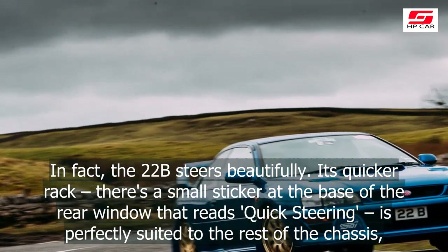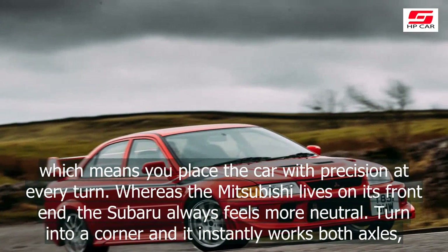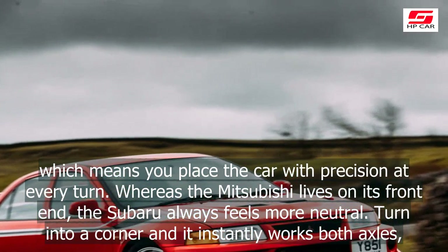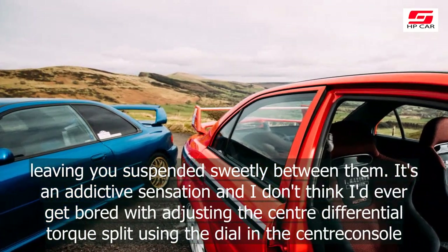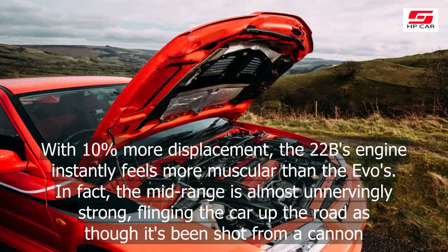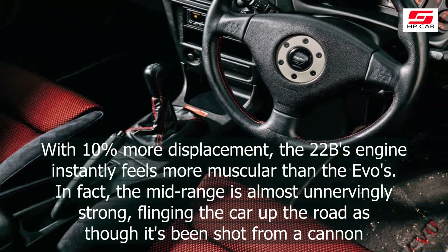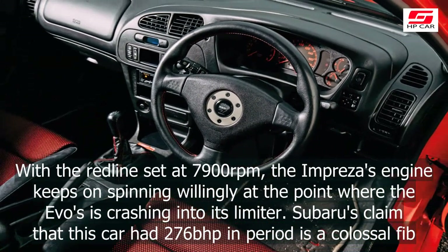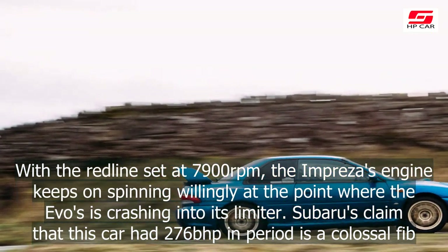Like the Evo it rides stiffly at low and medium speeds, perhaps a little less so, but it too is transformed at around 50mph to become brilliantly fluid and composed. There's none of that straight-ahead steering stiction that troubles the TME. In fact, the 22B steers beautifully. Its quicker rack — there's a small sticker at the base of the rear window that reads 'quick steering' — is perfectly suited to the rest of the chassis, which means you place the car with precision at every turn. Whereas the Mitsubishi lives on its front end, the Subaru always feels more neutral. Turn into a corner and it instantly works both axles, leaving you suspended sweetly between them. It's an addictive sensation, and I don't think I'd ever get bored with adjusting the centre differential torque split using the dial on the centre console.